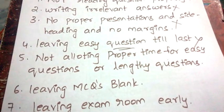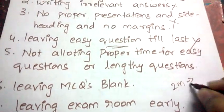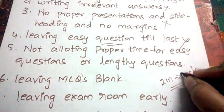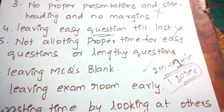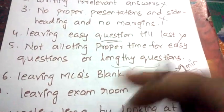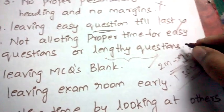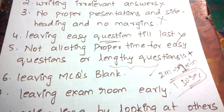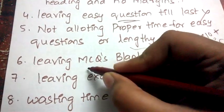Next: not allotting proper time to easy or lengthy questions. For example, a two-mark easy question may need only one minute, but if you only have 30 seconds left, you lose those marks — that's poor time management. Similarly, some students leave lengthy questions till last with no time remaining. A lengthy answer requires a minimum of 10 minutes. Always allocate proper time for both easy and lengthy questions.